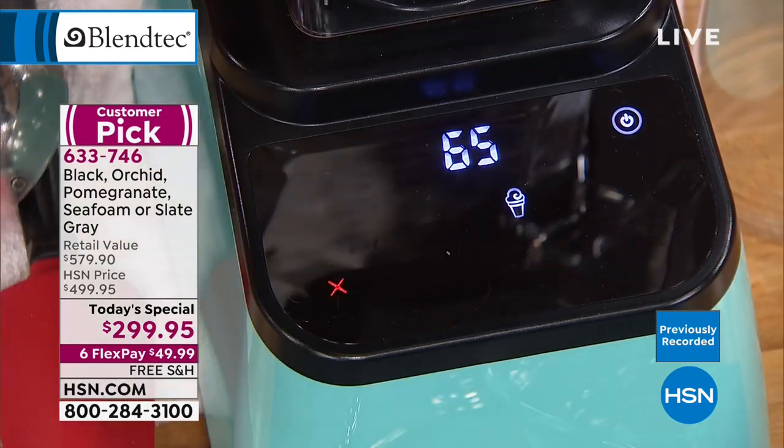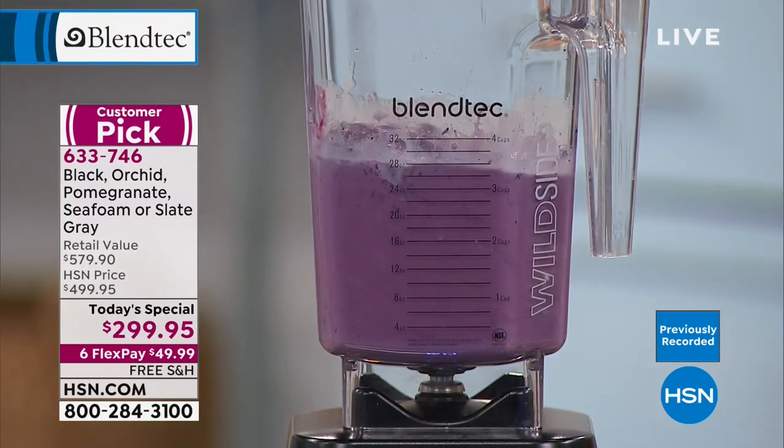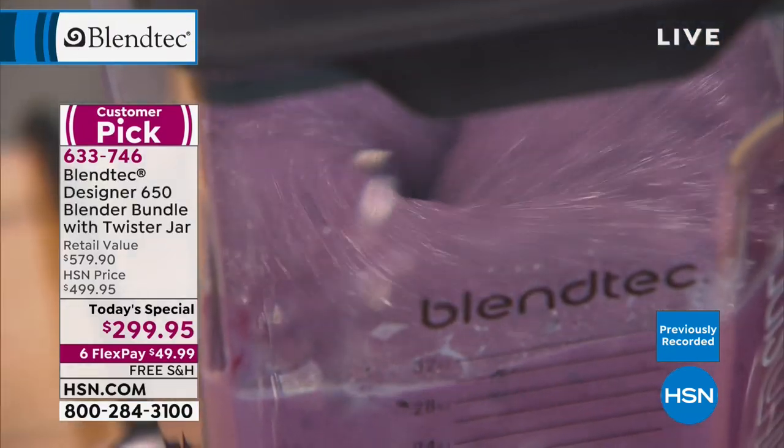Power it up, press that little ice cream cone, and do the walk away — or stand there and stare like a lot of people do.